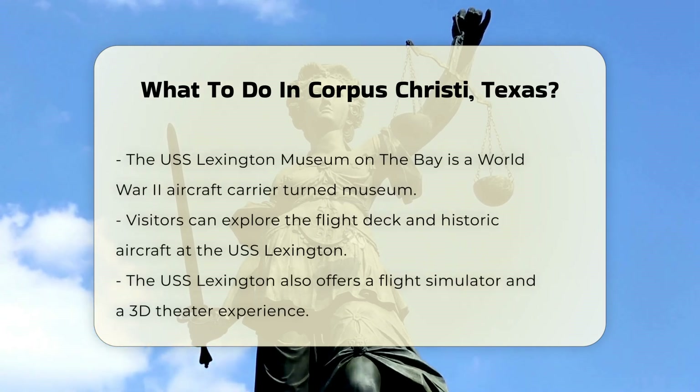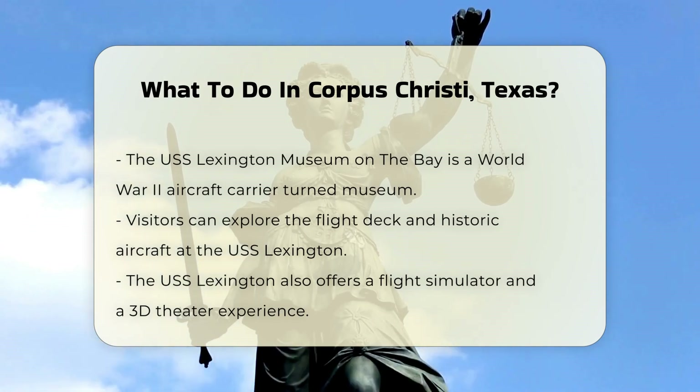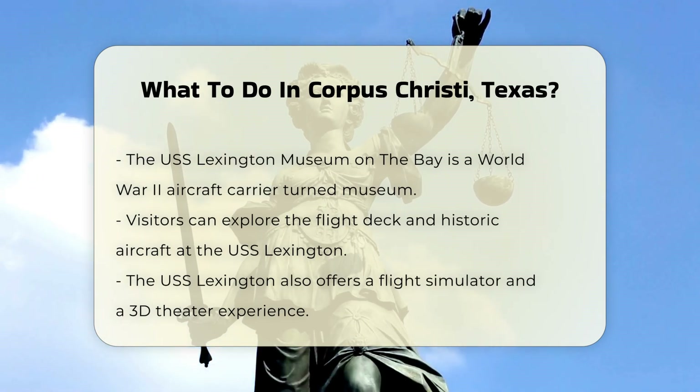Another significant attraction is the USS Lexington Museum on the Bay, a World War II-era aircraft carrier that now serves as a museum. Here, you can explore the flight deck, historic aircraft, and even experience a flight simulator and 3D theater.